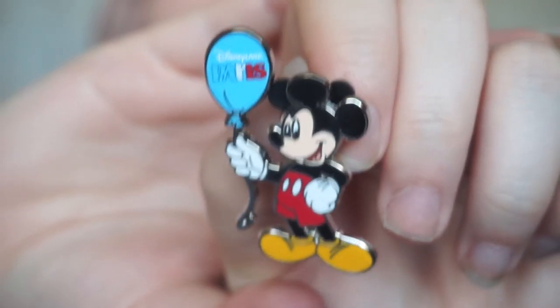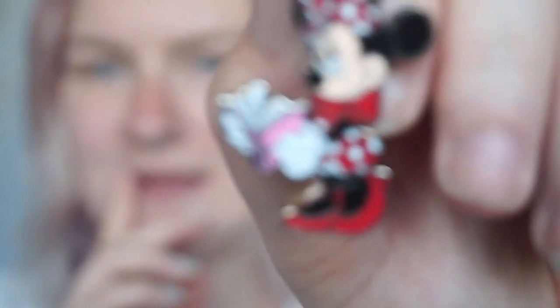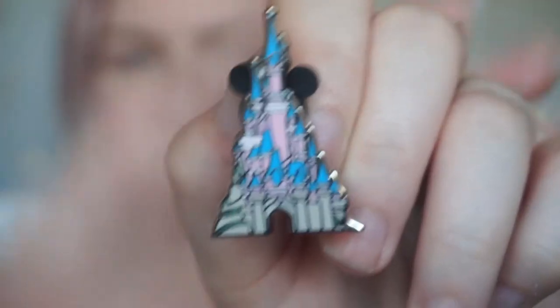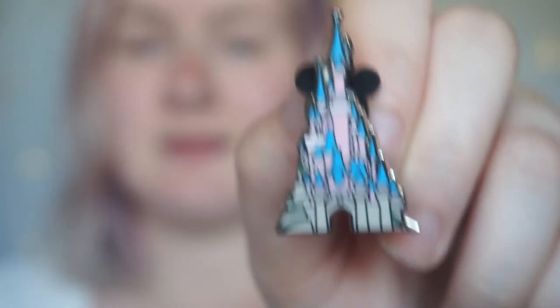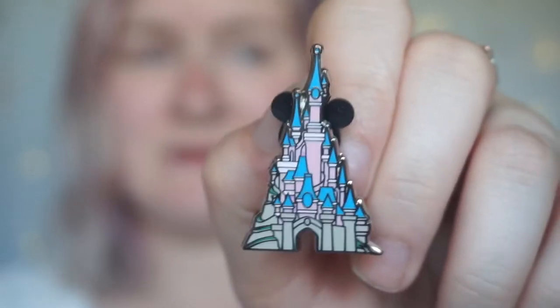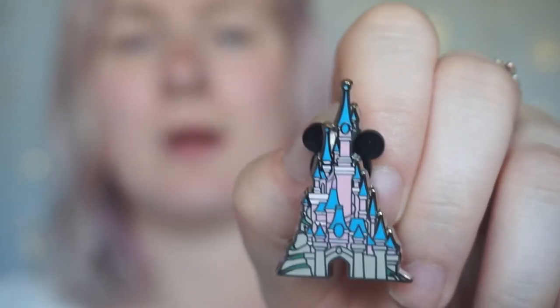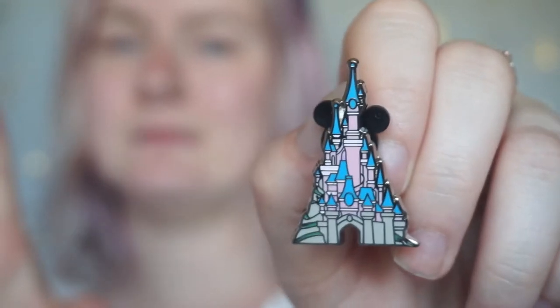In that little collection we have Mickey, holding his little Disneyland Paris balloon — I think he's really cute. Then we have Minnie, and I only just noticed the book she's reading says 'Paris' — so cute! The reason I bought that little collection is because I wanted this: the Disneyland Paris castle pin. I love the Disneyland Paris castle, I think it's beautiful, magnificent, absolutely stunning. I wanted a pin with her colours so you can fully see it's a Disneyland Paris castle, and I just absolutely love it.